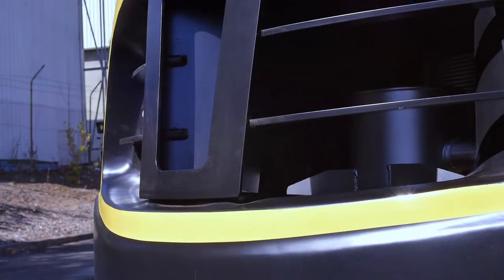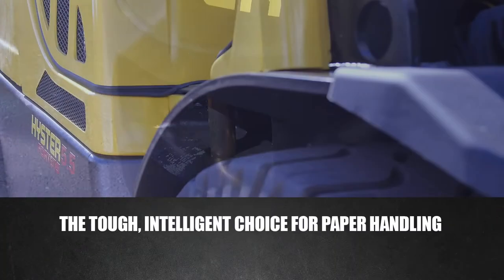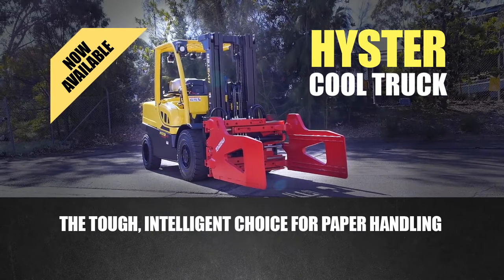In the tough paper industry, you want a truck that won't damage your materials, and you want a truck that won't fold in a few hours. Introducing the Heister Cool Truck, now available in Australia.